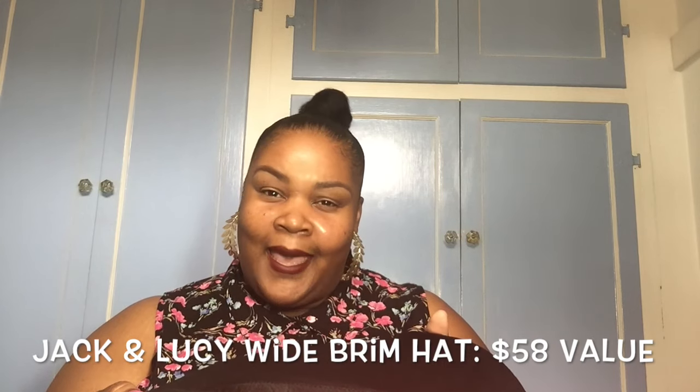This is super interesting! Let's start with what's in my hand — I'm assuming it'll be too small for me because I have a ginormous head. It's Jack and Lucy, and the hat's supposed to be adjustable. Look at this cute little felt hat for the fall — that's kind of fly, right guys? My ponytail is super high so I can't tell if it'll work for me, but it's cute. I'm going to try this bad boy on after the review.